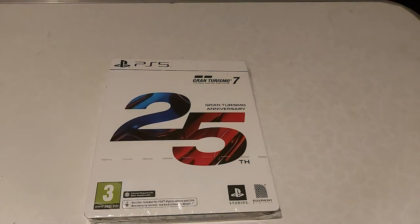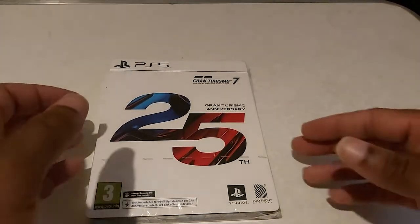Hi guys, iframe2d here, and today in this video we're going to be unboxing the Gran Turismo 7 25th Anniversary Edition for the PlayStation 5.